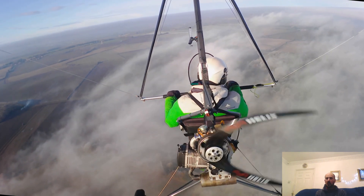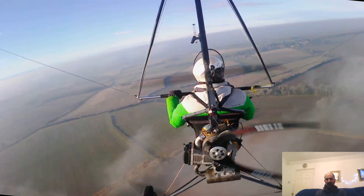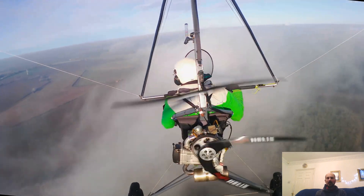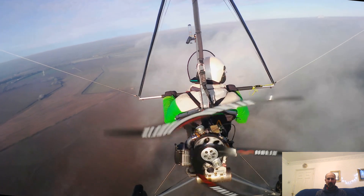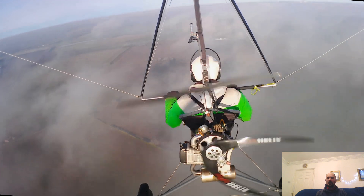Skipping forwards a bit, I was having quite a lot of fun playing around in the wispy bits on the edges of the clouds, trying to get the sun behind me to get a circular rainbow - a Brocken spectre again. If you have a look at the other video you'll see that better there.